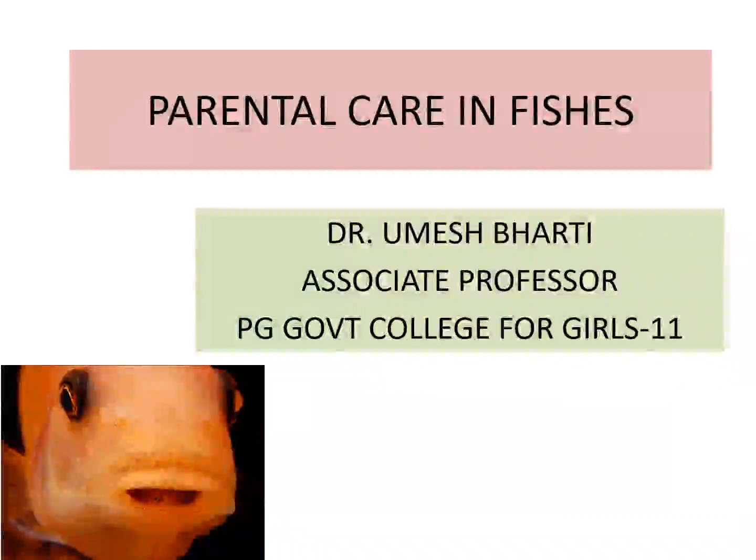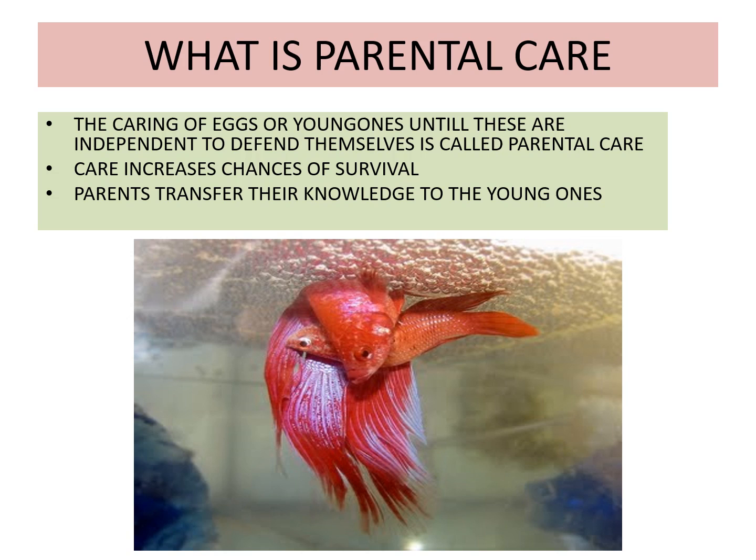Hello, good morning students. Today we will do something very interesting — that is parental care in fishes. Normally 77% of total fishes do not show any parental care. Only 23% show parental care. So how is parental care shown by the fishes?